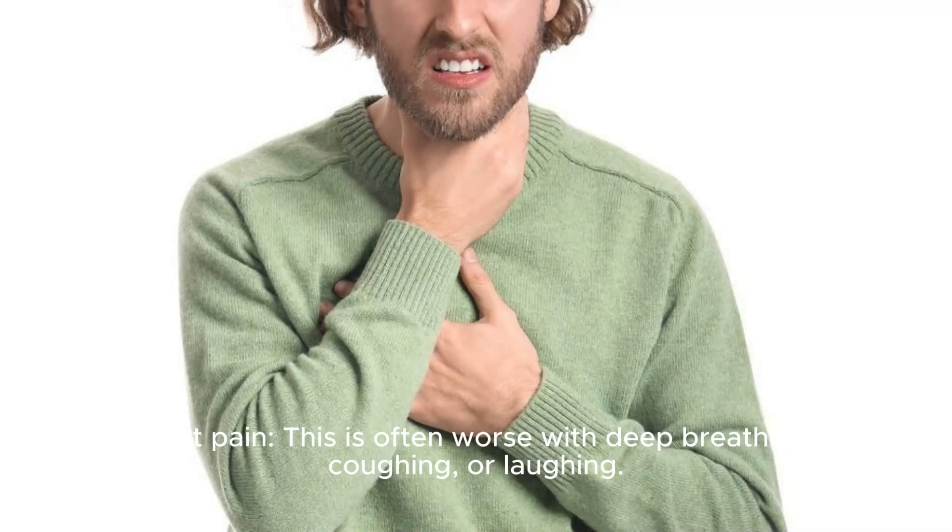The second sign is coughing up blood or rust-colored sputum, spit, or phlegm. The third sign is chest pain, which is often worse with deep breathing, coughing, or laughing.